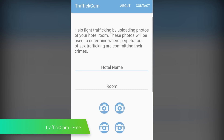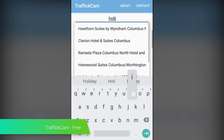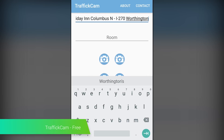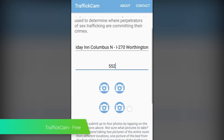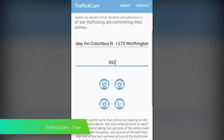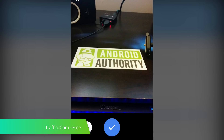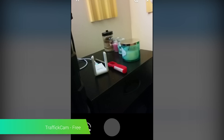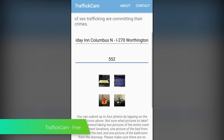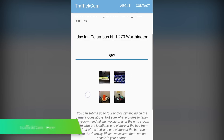TraffickCam is a unique application that can help you catch sex traffickers. The idea is that you use it whenever you stay in a hotel — you pop open the application, take four images of the hotel room, and then upload them to the database. According to the app's developers, many criminals use hotel rooms for photo shoots, and having a database can help authorities find out where these people are. It's a small thing, it's completely unobtrusive, and you really only need to take it with you when you're staying in a hotel. Keep it in mind and give it a shot — it is completely free to use.